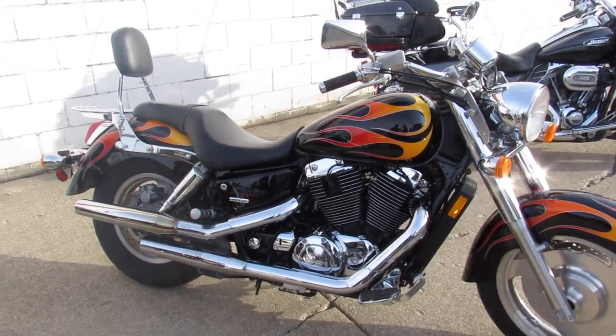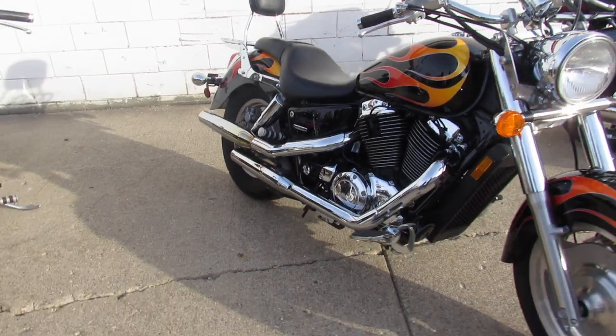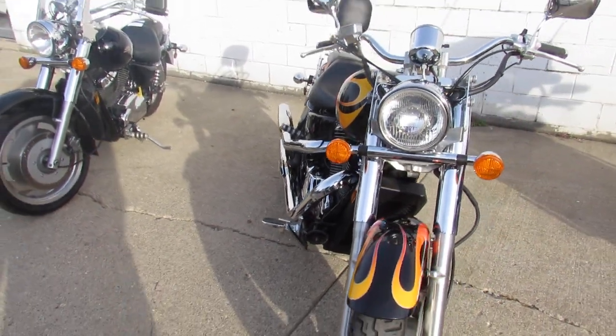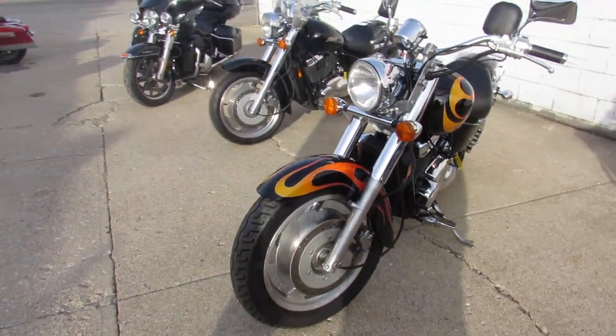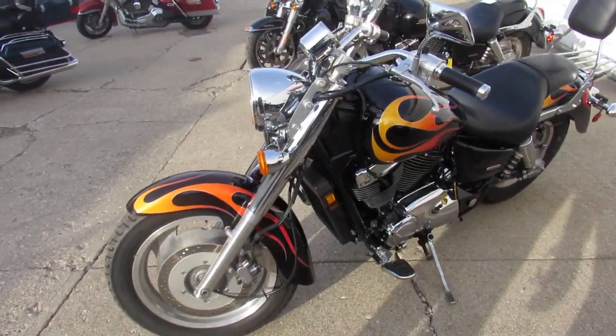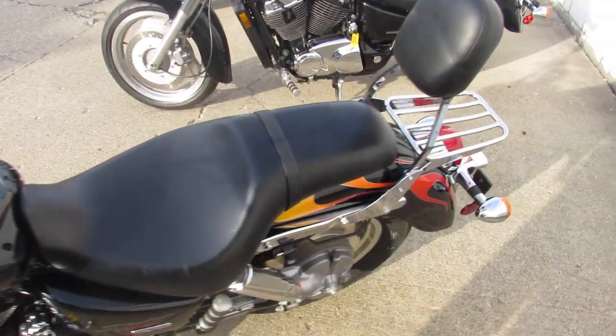Hey guys, anybody looking for a used metric cruiser? We've got a ton of them here at Approval Powersports — over 450 used bikes. This one is a Honda Shadow 1100 with low miles: 6,145 miles. It's in perfect, hard-to-find gloss black paint with factory realistic flames. Good-looking bike, guys.